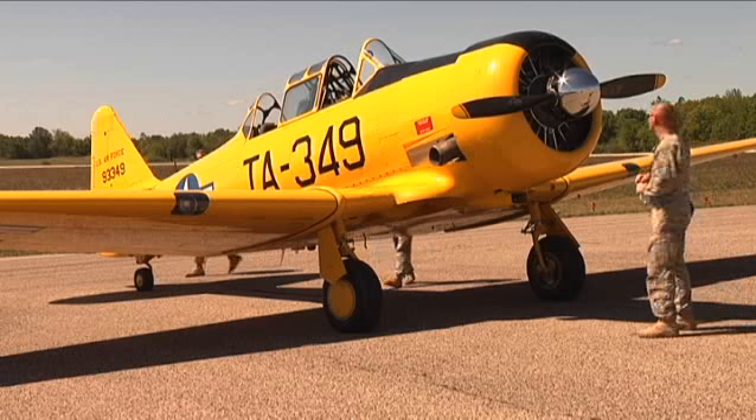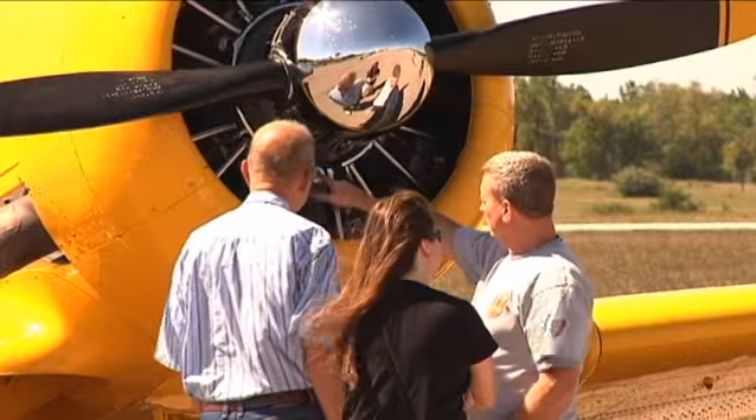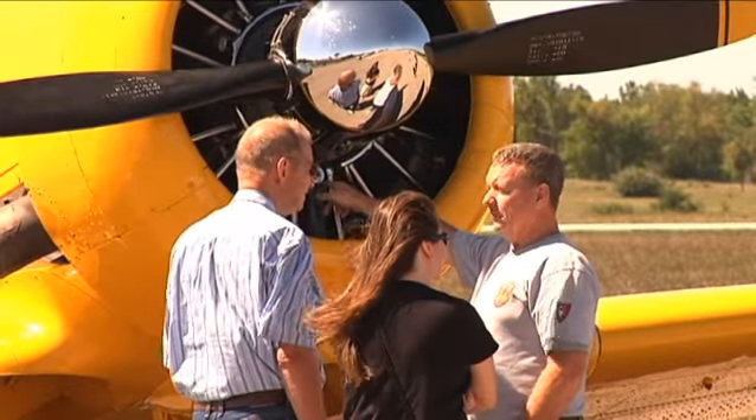I think it's a great idea because it lets the public see more about what's going on with the military and lets them feel a little bit closer to it and how things are done. Soldiers and civilians attending the event showed excitement to see a World War II warbird up close.